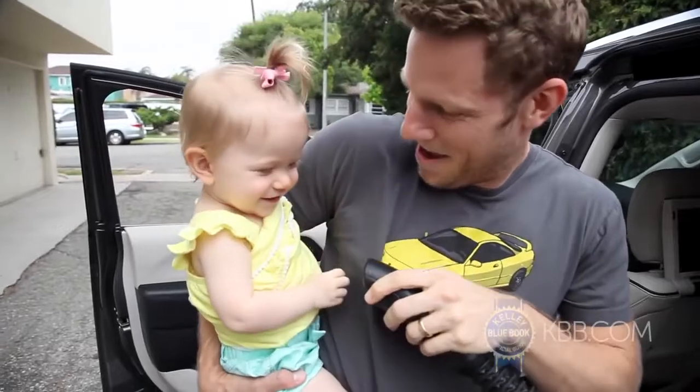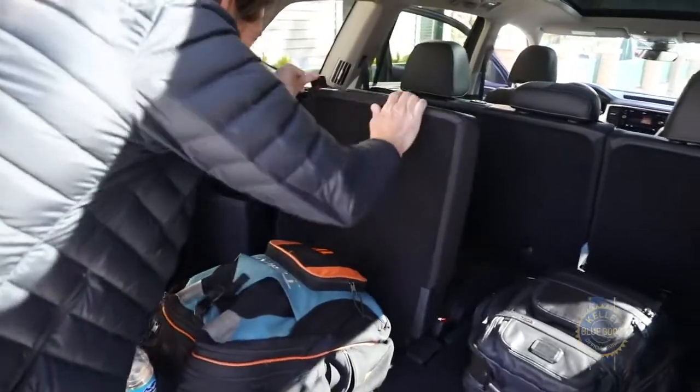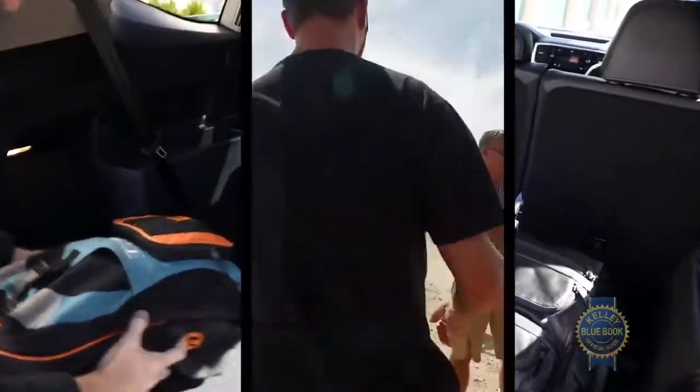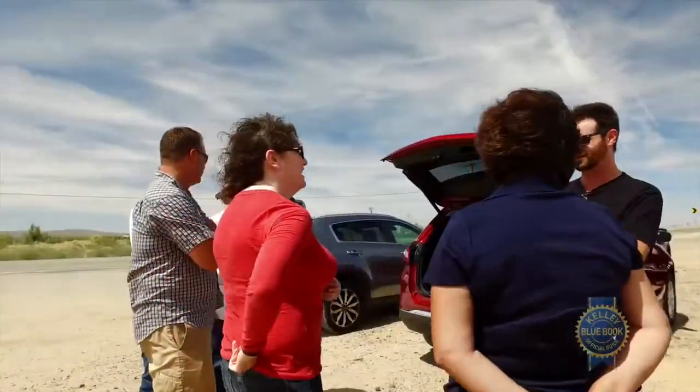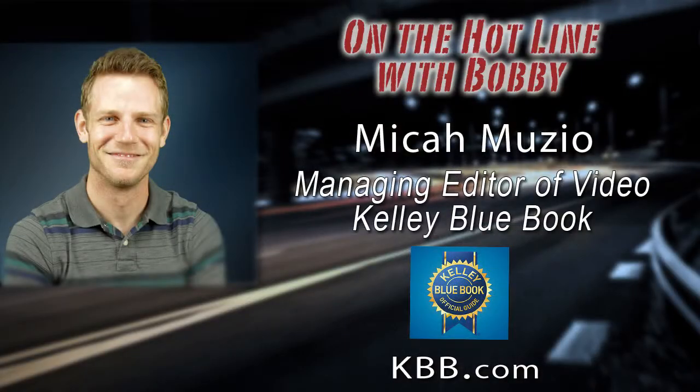On the hotline with me now is Micah Musio, the managing editor at Kelley Blue Book, who will reveal who topped the list for best in safety, comfort, technology, and drivability. Micah, that's a mighty tall order. Welcome back to Bobby Likas Car Clinic. Glad to have you in the house.